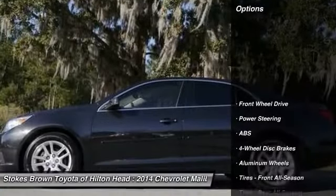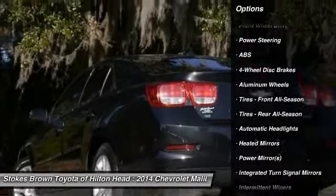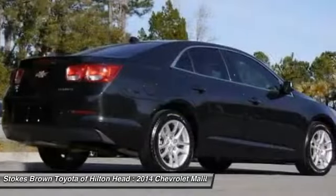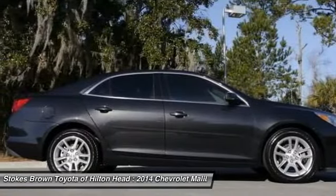Here are some of this vehicle's great options: steering wheel audio controls, traction control, anti-lock braking system, stability control, air conditioning, adjustable steering wheel, driver airbag, power steering, keyless entry, and floor mats.